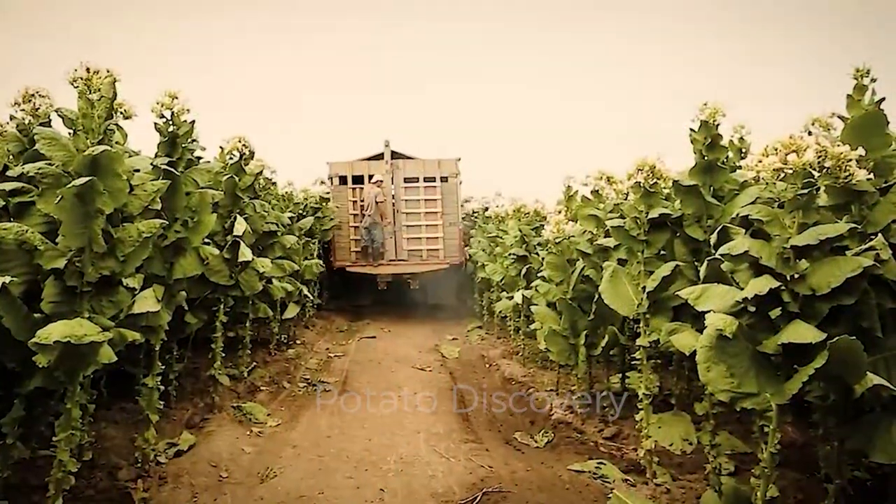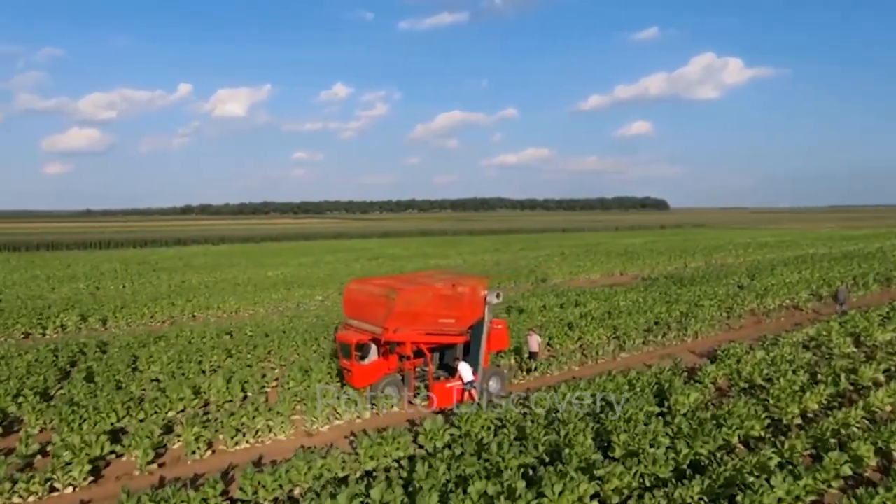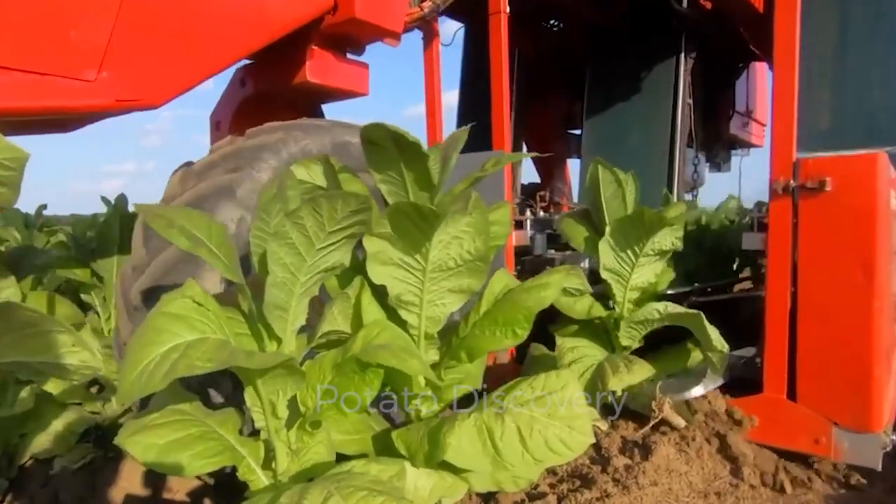According to statistics released in 2020, the tobacco harvest in the state of California has reached 2.1 tons per acre.